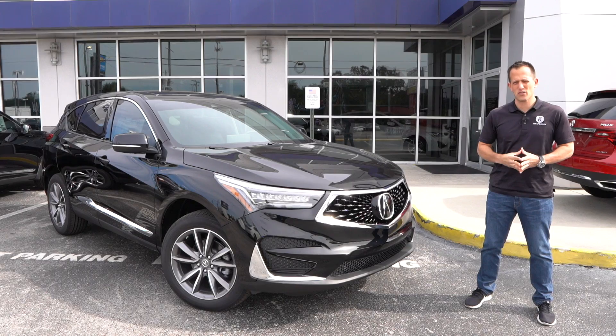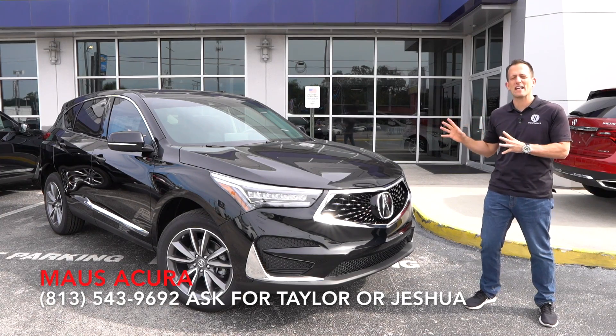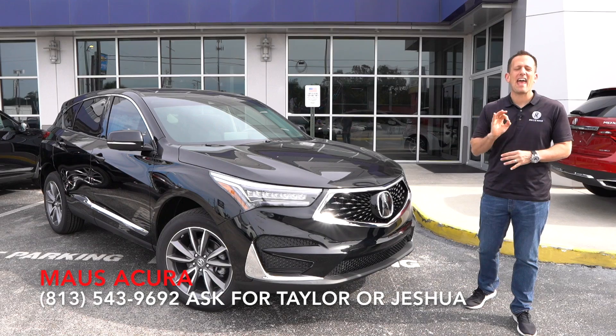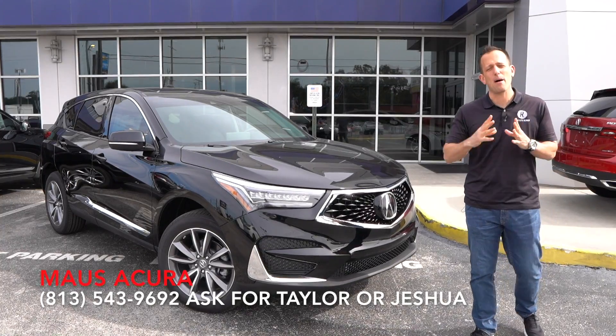Hey guys, what's up? It's Joe Rady from Rady's Rides. I'm back here at Moss Acura in North Tampa because we have the 2020 Acura RDX. This one has that very nice handling SH all-wheel drive system. So let's talk a little bit about Acura.